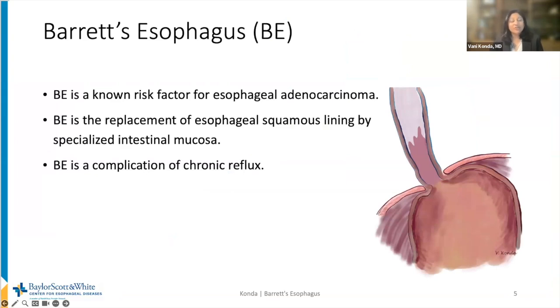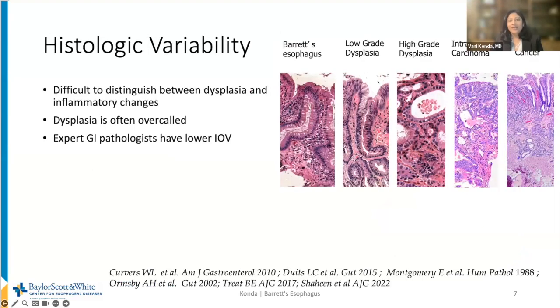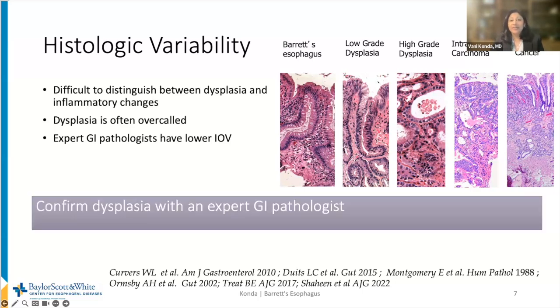Fortunately, we have a precursor lesion, which is Barrett's esophagus. It is a known risk factor for esophageal adenocarcinoma, and it is the replacement of esophageal squamous lining with specialized intestinal metaplasia — a complication of chronic reflux. The diagnosis requires both the endoscopic appearance of salmon-colored mucosa in the tubular esophagus, as well as the histologic component: columnar-aligned epithelium with the presence of goblet cells or specialized intestinal metaplasia. There is high inter-observer variability among pathologists to diagnose dysplasia, and it is difficult to distinguish dysplasia from inflammation. Expert GI pathologists have less variability, so it is important to confirm dysplasia with an expert GI pathologist.